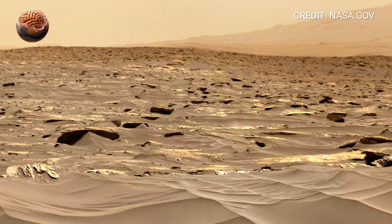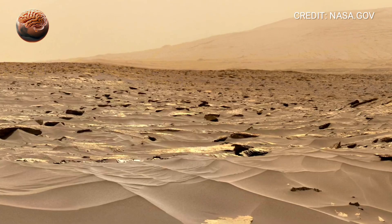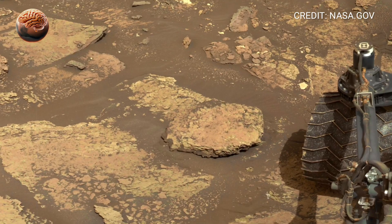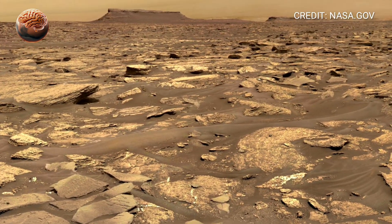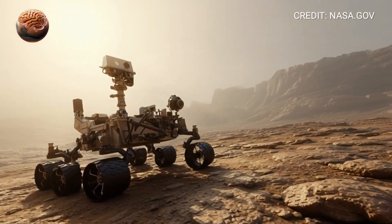In the distance, you can see the hazy rim of Gale Crater, stretching nearly 150 kilometers wide. That's the ancient impact site where Curiosity landed back in 2012, more than a decade ago. Since then, the rover has climbed steadily higher toward the slopes of Mount Sharp, studying how Mars changed from a wet, habitable world into the dry desert we see today.